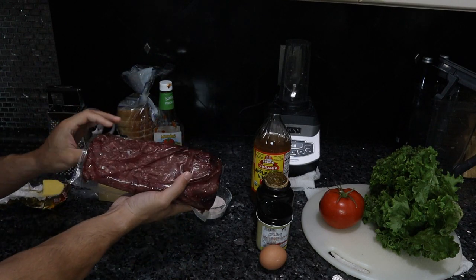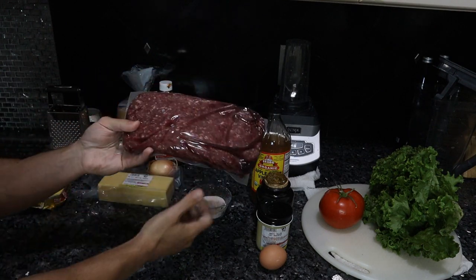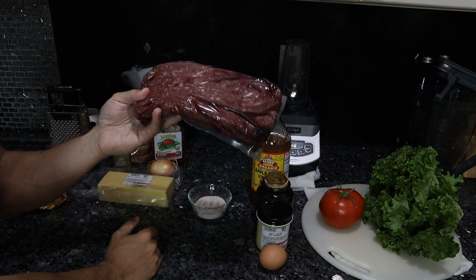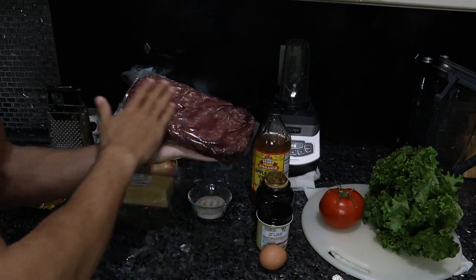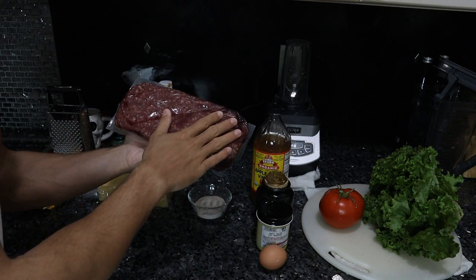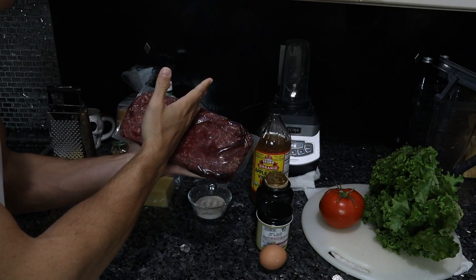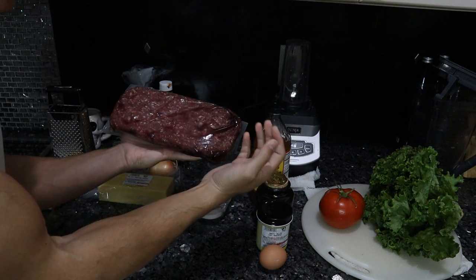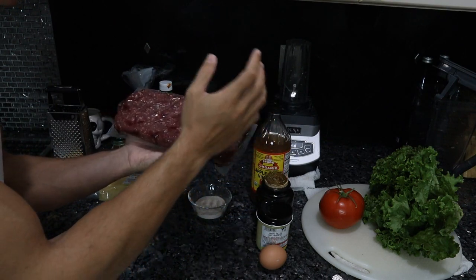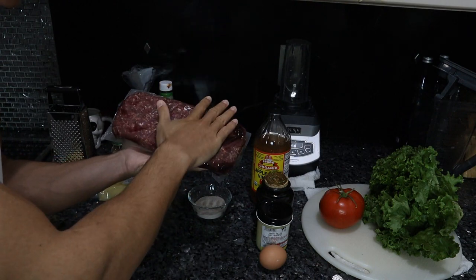Main component: the beef. We have grass-fed local ground beef from Frankie's Heritage Meat. I'm going to form this into burger patties. This is two pounds, so I cut it in half and then into quarters, giving me nice four-ounce patties that I just formed into balls and flattened out.